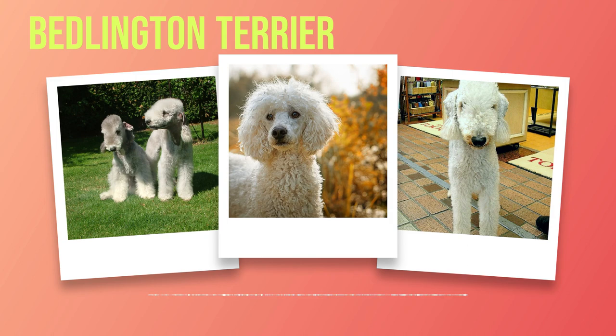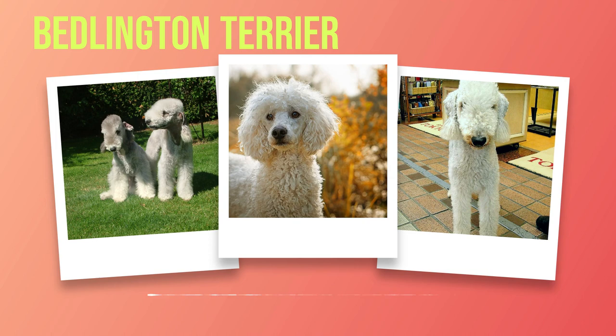They thrive in an environment with access to a securely fenced yard to burn off their energy. Training a Bedlington Terrier can be both rewarding and challenging. Their intelligent nature makes them quick learners, but they may also display a stubborn streak at times. Consistency, positive reinforcement, and early socialization are key factors in raising a well-behaved companion.